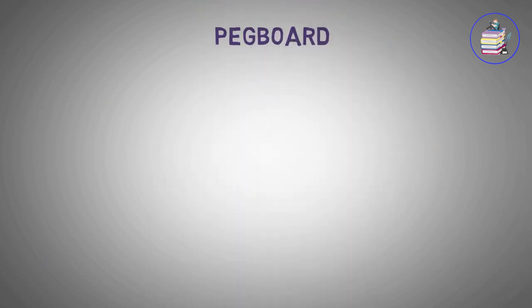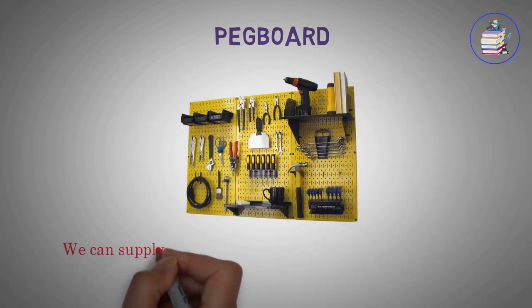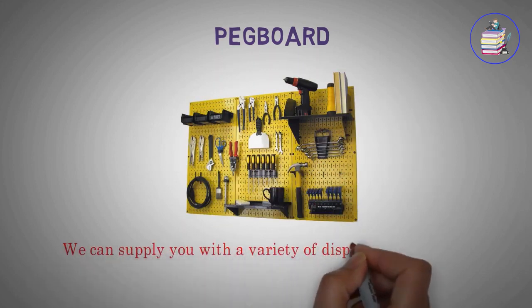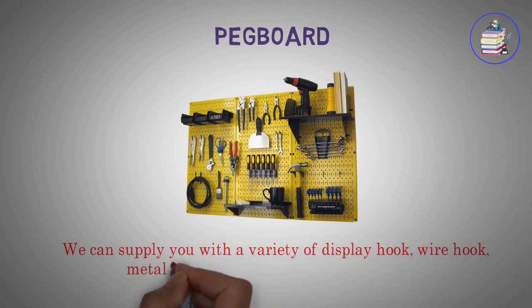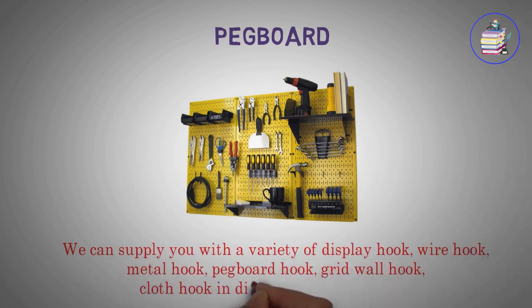Pegboard. We can supply you with a variety of display hook, wire hook, metal hook, pegboard hook, grid wall hook, cloth hook in different sizes and styles.